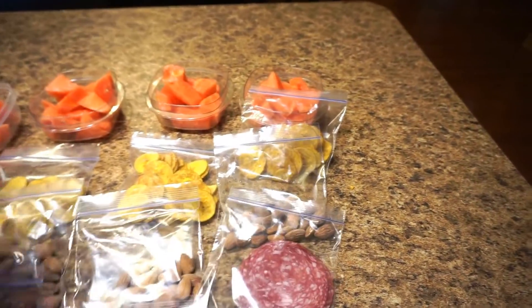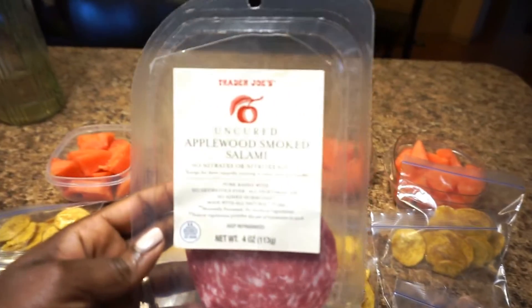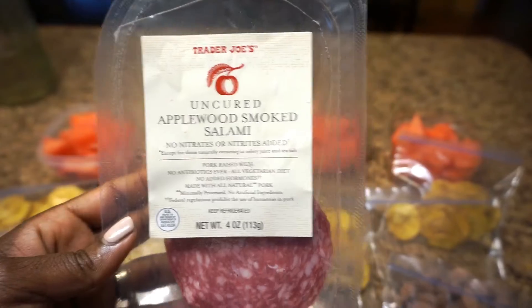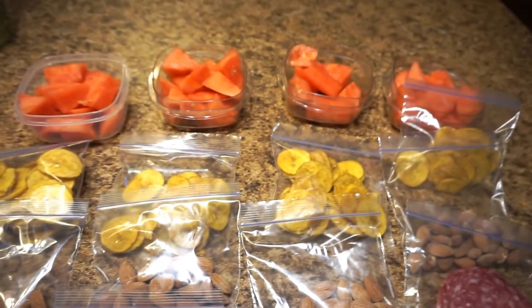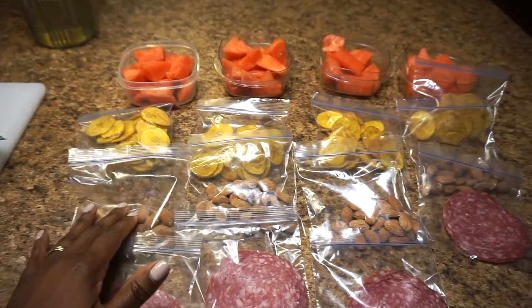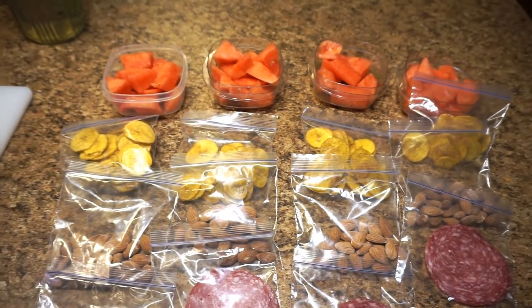And then there is some salami that I bought from Trader Joe's as well — this is the applewood smoked salami. I enjoy going to Trader Joe's; I feel like they just have a lot of great options for children's lunches, so I just wanted to share that with you.